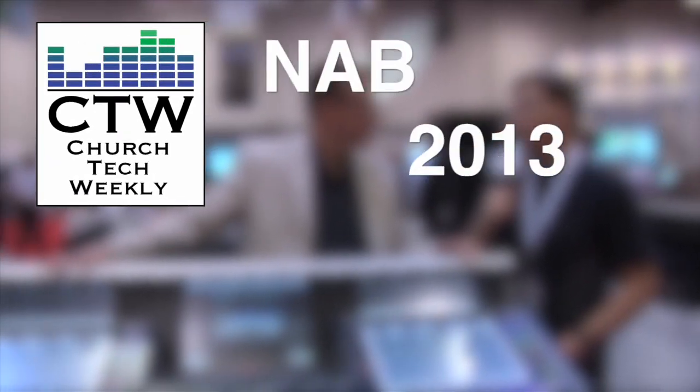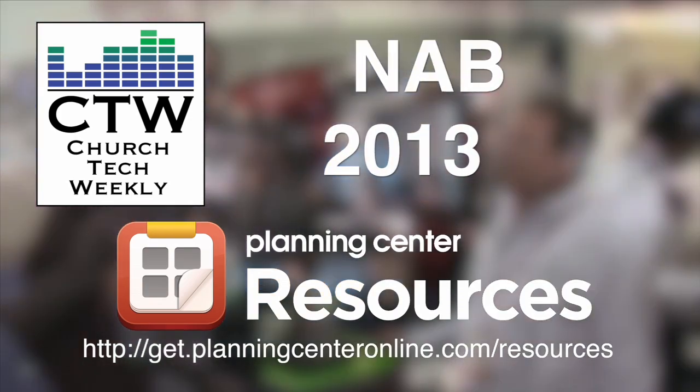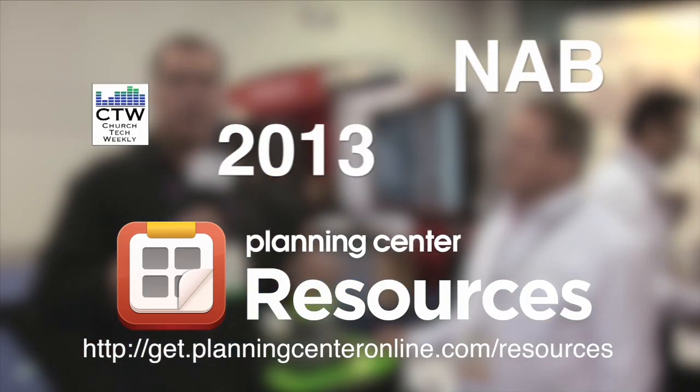Church Tech Weekly presents NAB 2013, brought to you by Planning Center Resources. We are here at MOTU, or Mark of the Unicorn, which makes a lot of great interface boxes at very reasonable prices. I have Dave Roberts from MOTU, and he's going to tell us about a new product they have — the HDX SDI. It's a really cool product and we want you guys to see it.